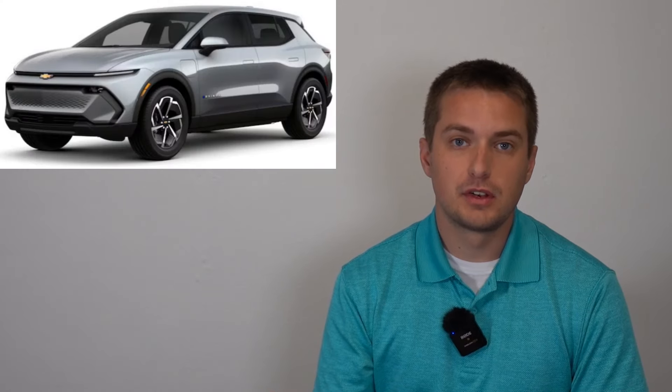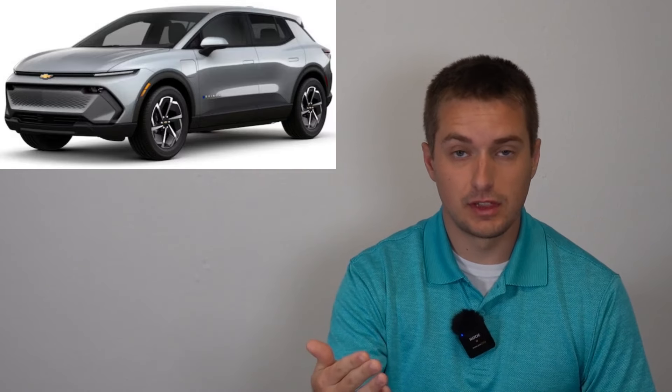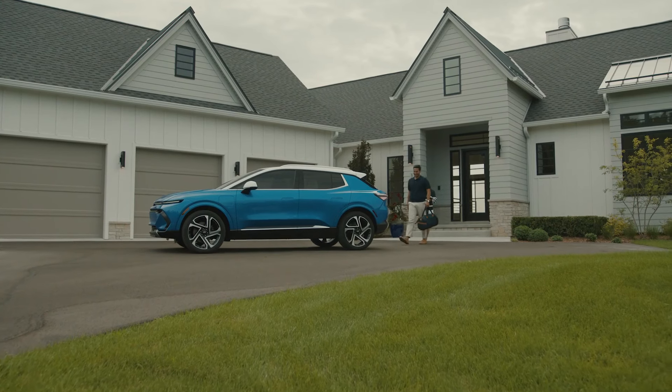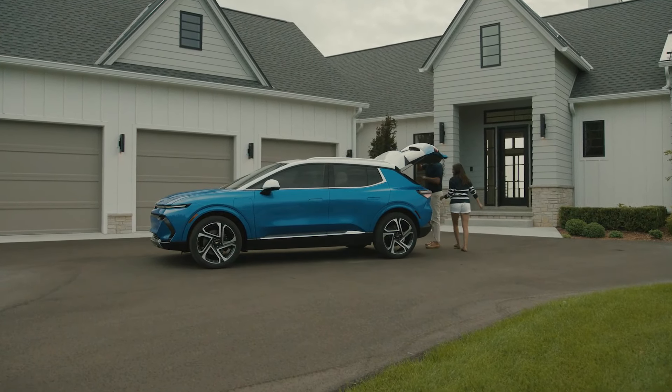The biggest news for the 2025 Equinox EV is the availability of the 1LT trim level that pretty much everybody on the internet, including Chevy themselves, announced at the launch of the Equinox EV. This is going to be the one that comes in at $34,995 including destination — the most affordable 315-mile range EV on the market. This did not come to fruition for 2024, but will be coming for the 2025 model year, though we don't know if it'll be at start of production or later.